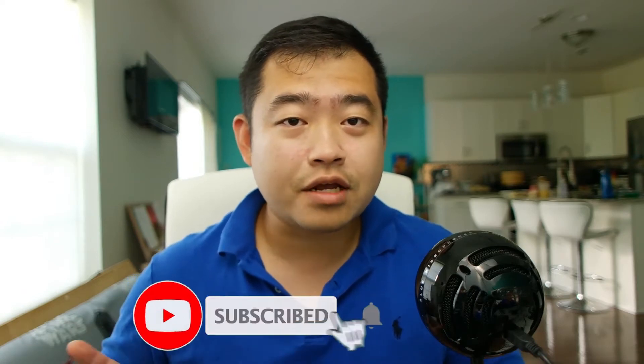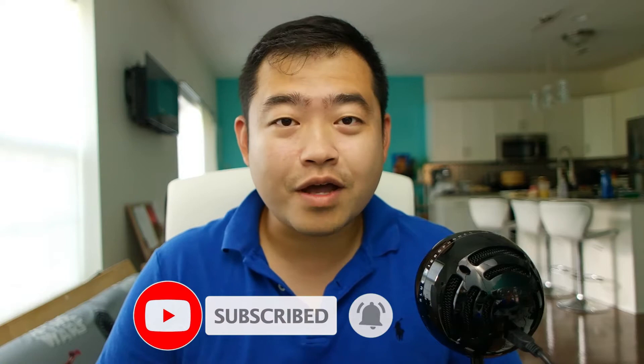If you are new to the channel, please consider subscribing, and if you have already subscribed, thank you for coming back.